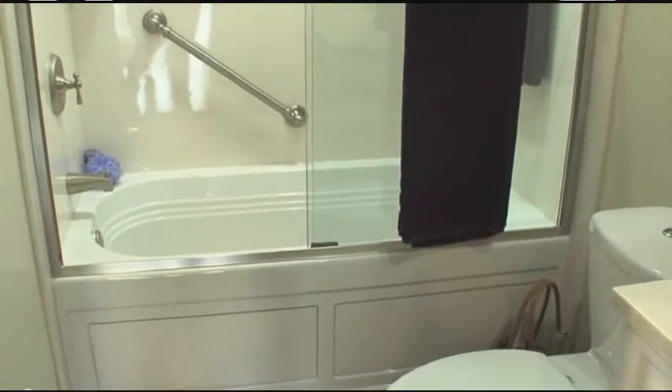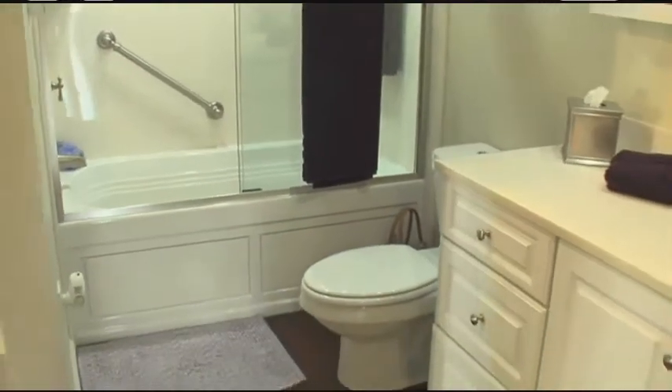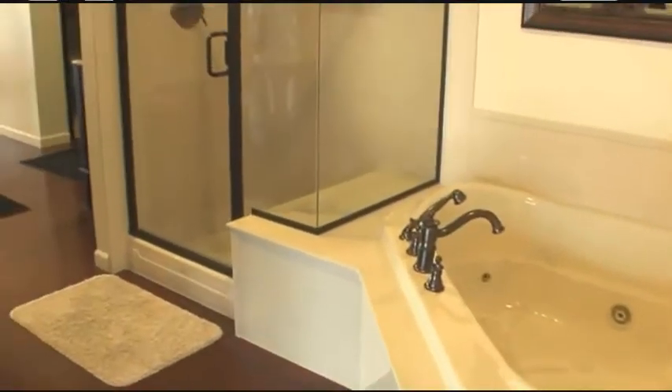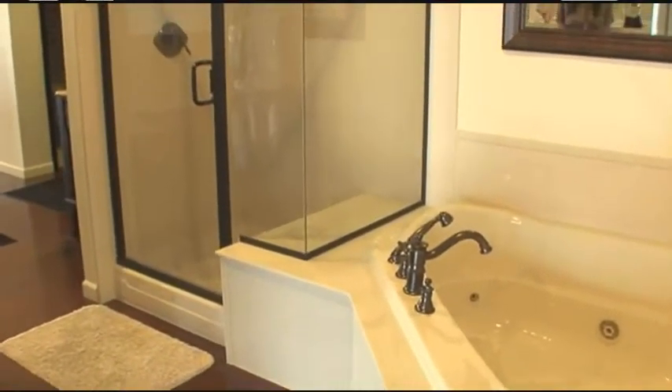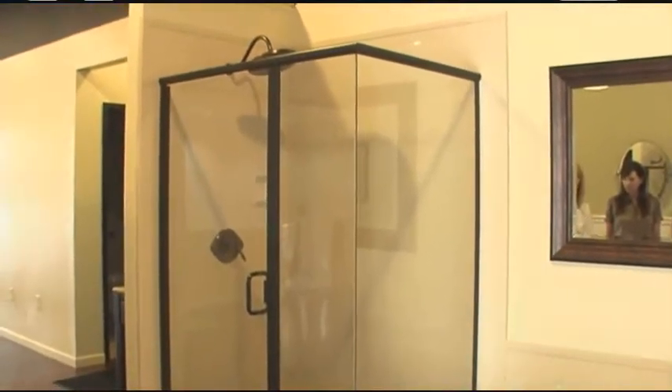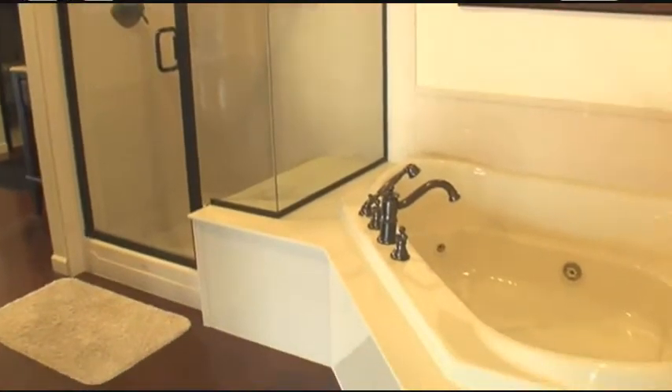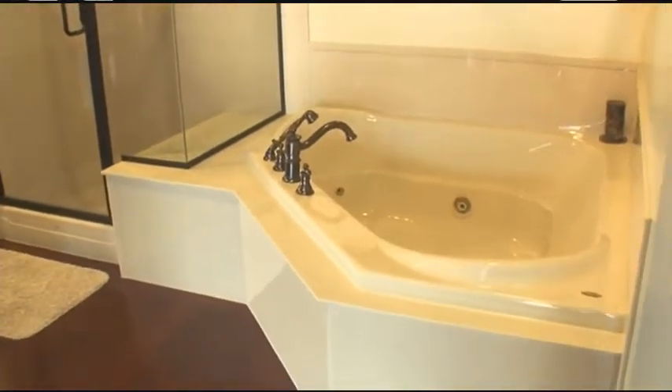Those who do want the big jacuzzi tub, we certainly do that as well. This is a configuration that many of our customers have — the shower and the whirlpool tub next to it — and there are so many different options we can do with this. This is an example of a solid acrylic where the color goes all the way through. It also has Microband built in and requires very limited maintenance.